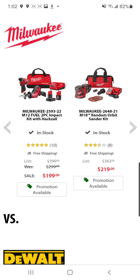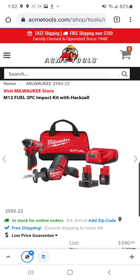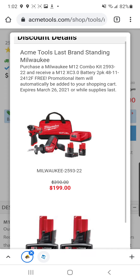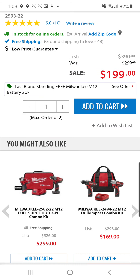Check this out. We got the M12 impact driver hacksaw combo, two batteries, charger in a bag — but check out the promo. They're gonna throw in two extra batteries. Two of them. And that's not even the best deal, fam.